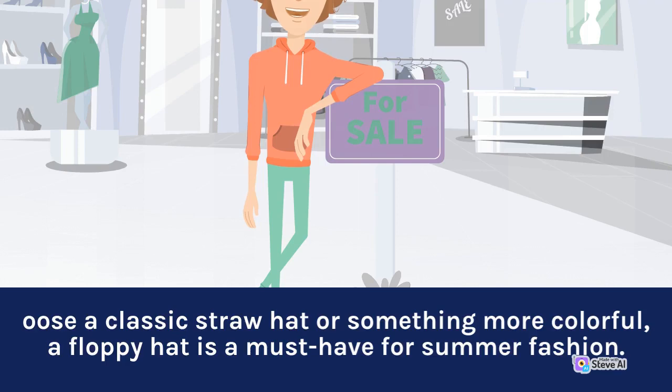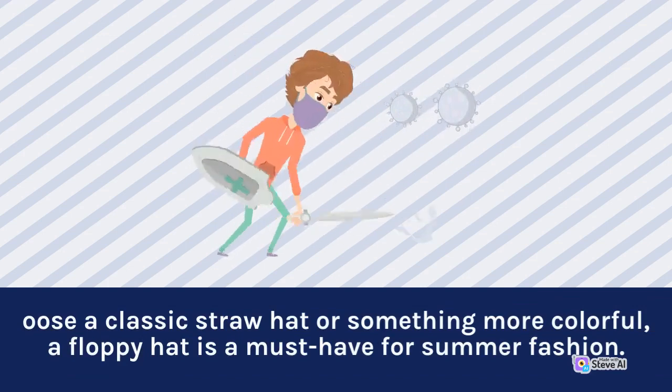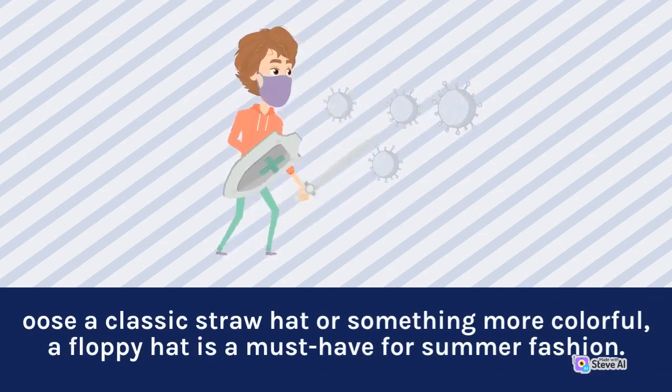Summer Fashion. Use a classic straw hat or something more colorful. A floppy hat is a must-have for summer fashion.